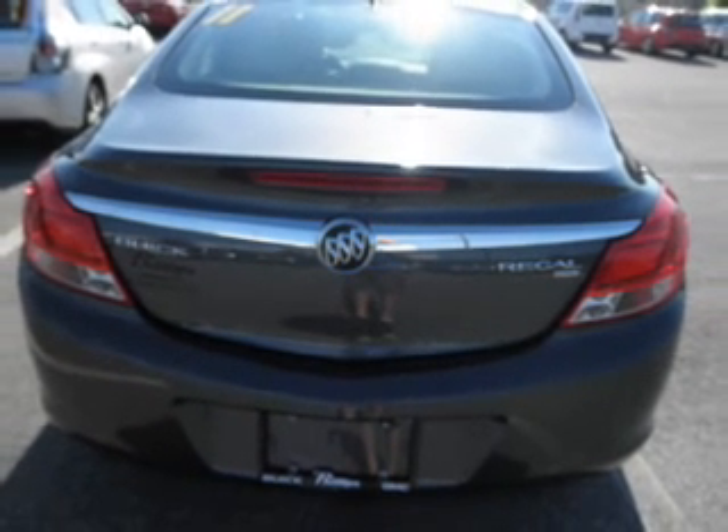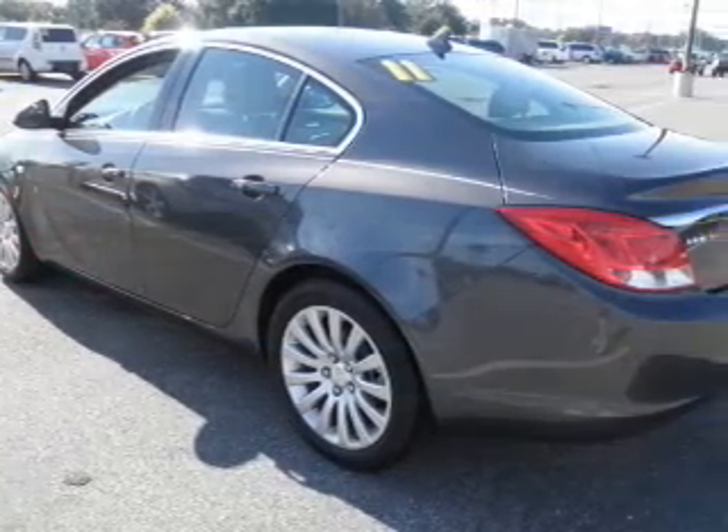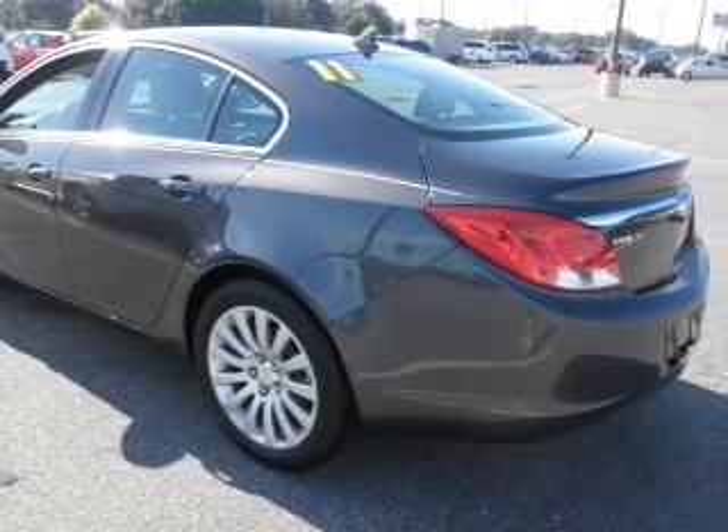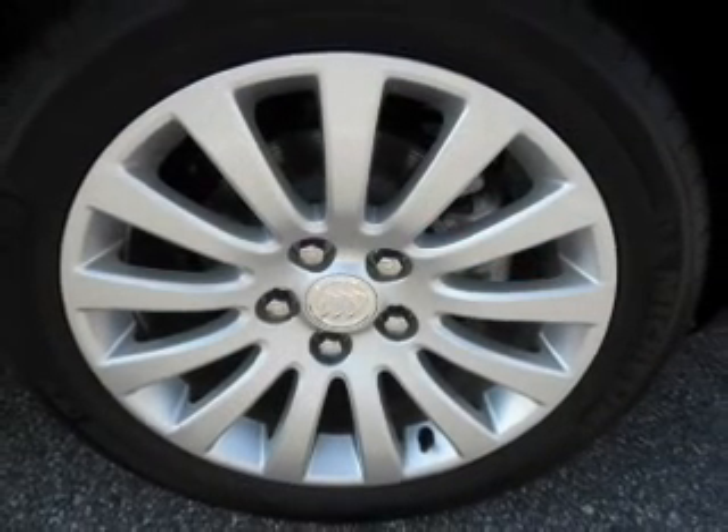Premium wheels lend a distinctive appearance. Anti-lock brakes help you bring your vehicle to a safe stop. Heated seats are a desirable comfort feature. Memory settings are just one of the extras.